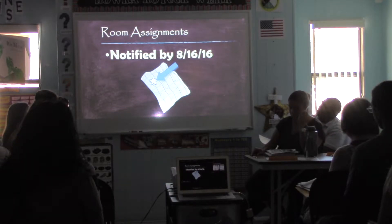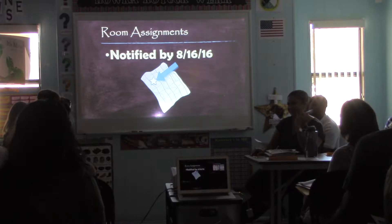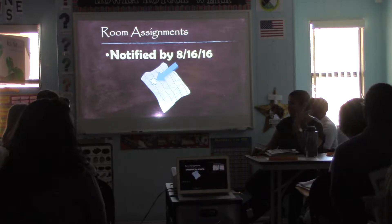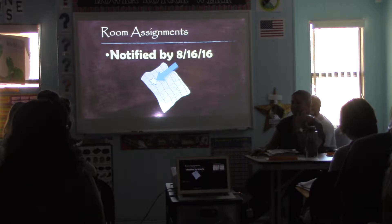Room assignments — it has been very hectic here trying to figure out where we're going to place everyone while we're doing your assignments. You'll be notified by the 16th, which is next week, of your room assignment. We're actually going to be moving this room to another room today and tomorrow. So it's been very hectic, but you'll know your room assignment by next week.